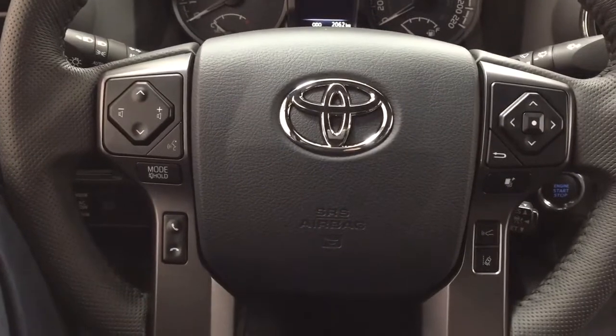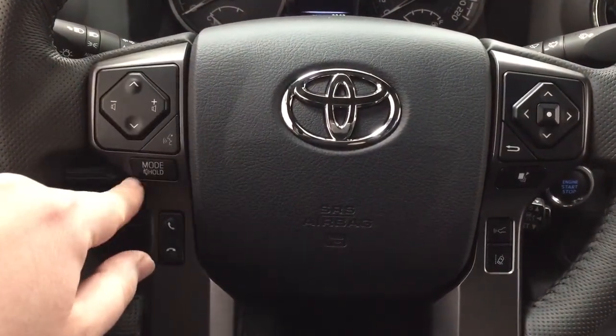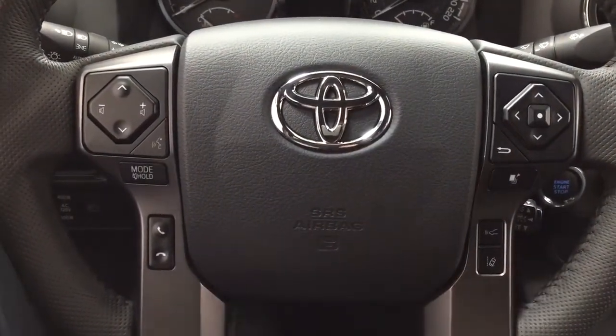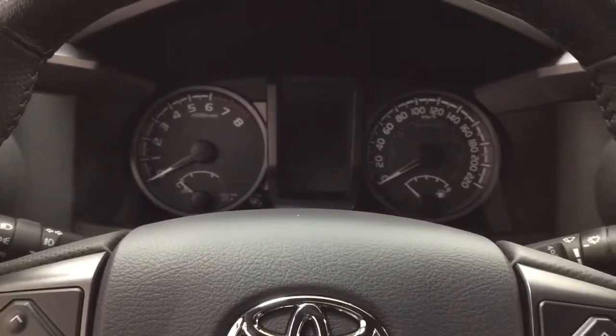Taking a look at the controls on the steering wheel, you'll find your seek function, volume control, voice recognition, and mode select. You have your Bluetooth scroll function for the multi-informational display with lane departure alert and cruise control. You also have push button start — all you have to do is put your foot on the brake, hit the push button, and it will start up automatically.